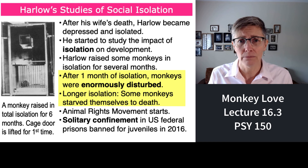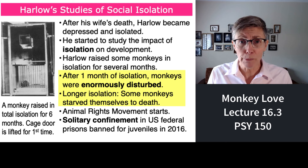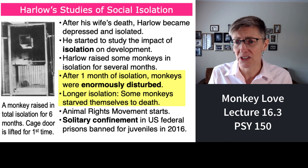I want to make a connection to the impact of isolation on what's happening now during the COVID pandemic. Many people are becoming isolated — older people who might be in their apartment or home by themselves can become deeply isolated, and as a result, they can even die from that loneliness, just as Harry Harlow's monkeys died in his studies.